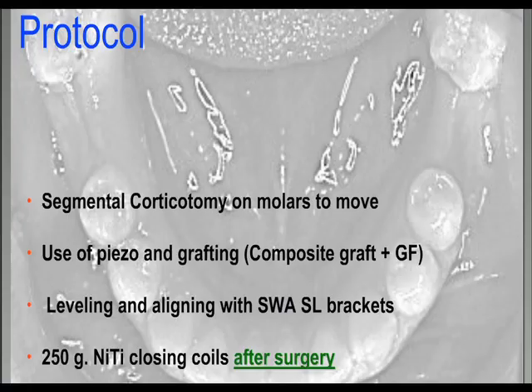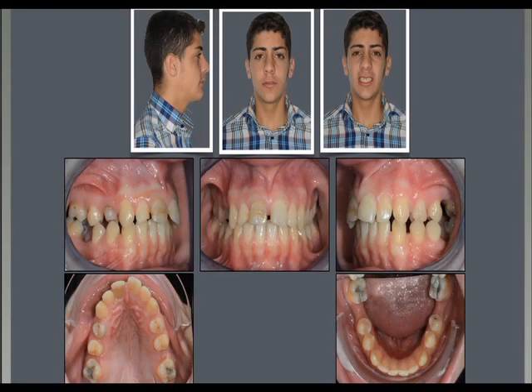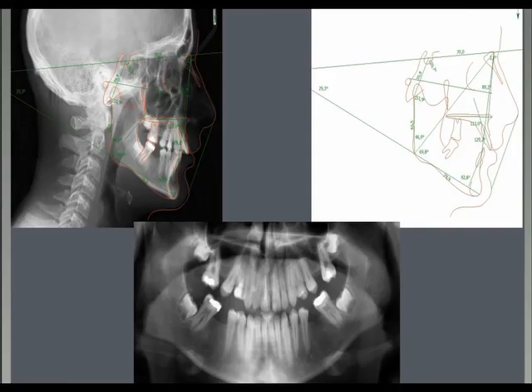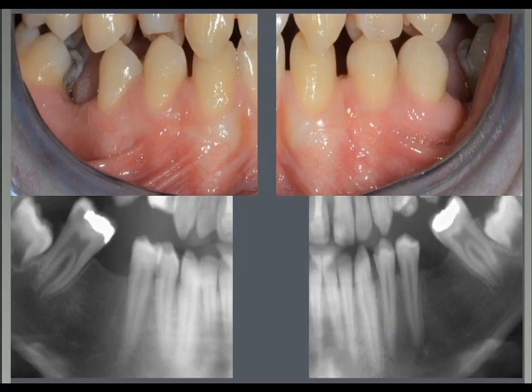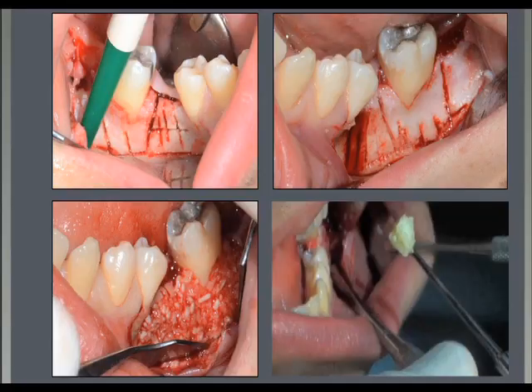The protocol we use is very similar to that for distalization cases. In this typical case, we have missing first permanent molars. We need to close a large space to mesialize the lower second permanent molars, and bone changes from the long-ago extractions make it challenging. In these cases, we perform the corticotomy buccally and lingually on the molars we want to mesialize, and also in the area where we want to move the molars.